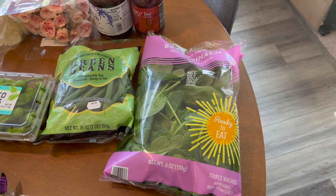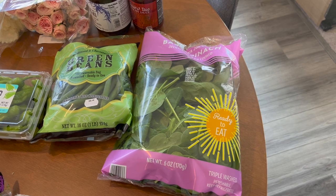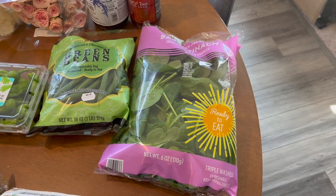Hello friends, welcome back to another Trader Joe's haul! I am so excited to show you what I got at Trader Joe's this week. Thank you so much for coming back and joining me for another video — let's go ahead and dive right into the haul.